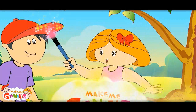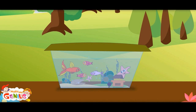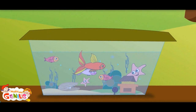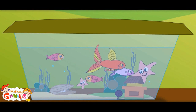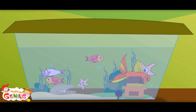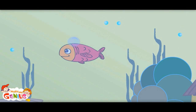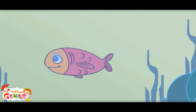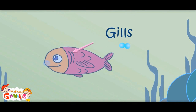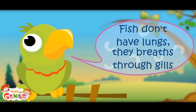Here is some more on breathing. Do you know from where does the fish get oxygen to breathe? They must come out. No, they don't need to come out. There is a lot of oxygen mixed in the water. Fishes take oxygen from the water. But I have heard that fishes don't have lungs. Yes, you are right — they breathe from the gills in their body. Fish don't have lungs; they breathe through gills.